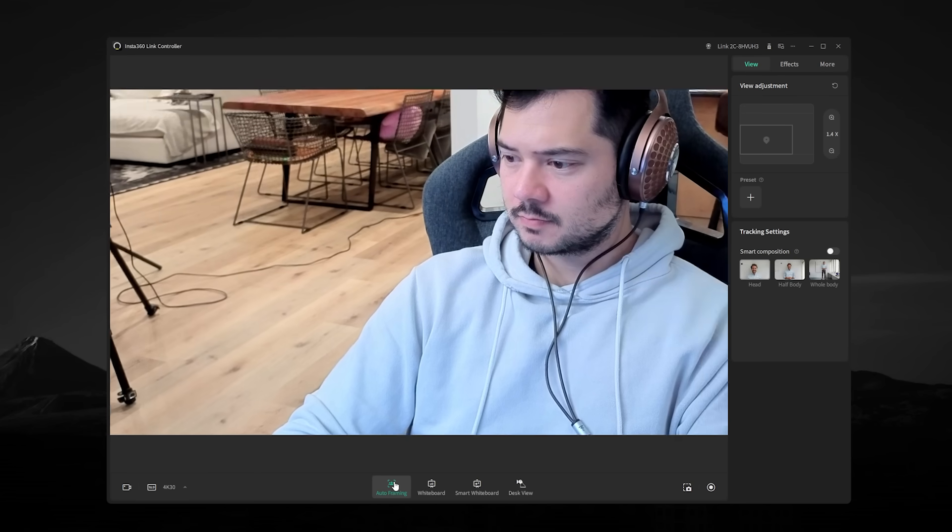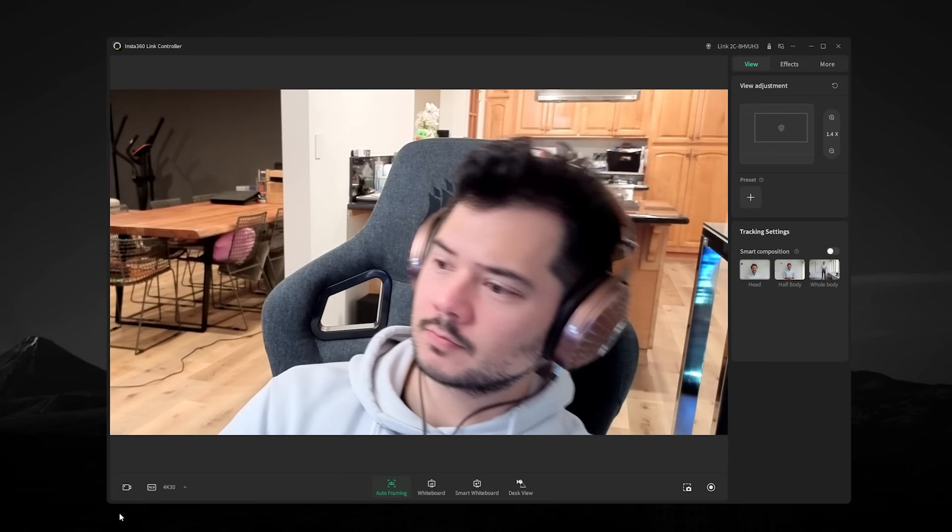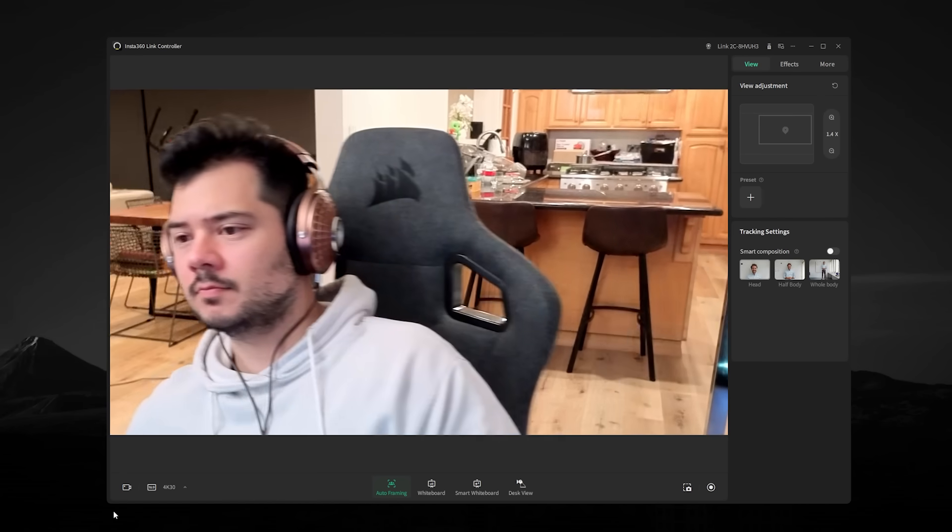Meanwhile, the Link2C supports auto-framing, an intelligent zoom method that keeps multiple people centered in frame. I was unable to test this thoroughly, because I have no friends.